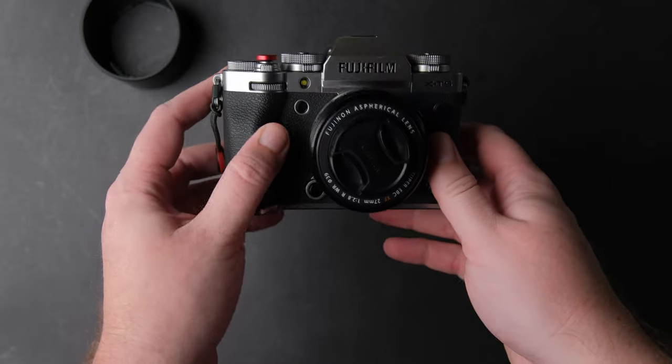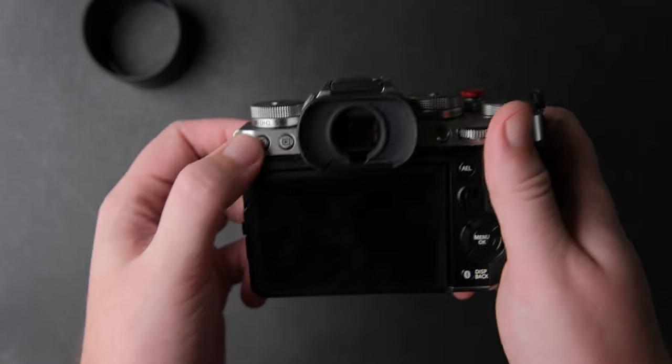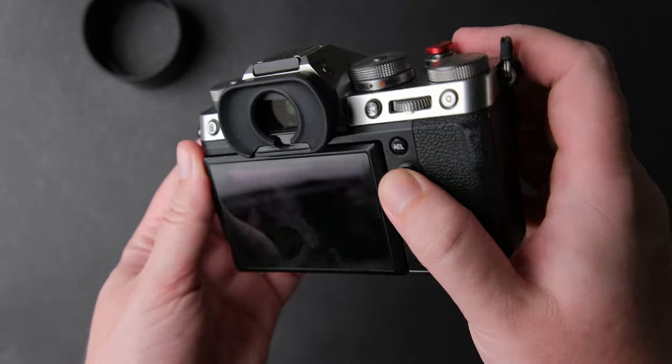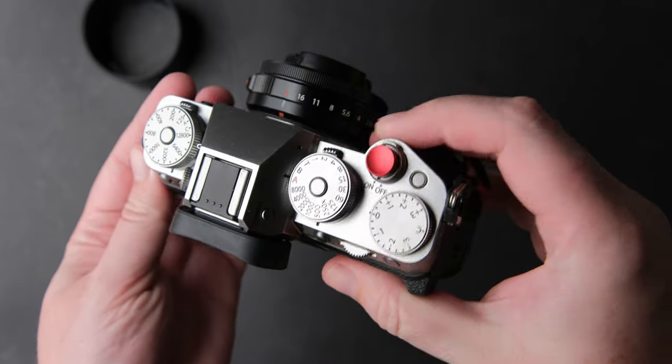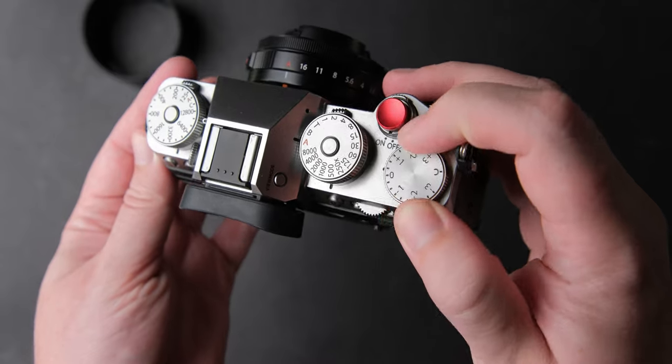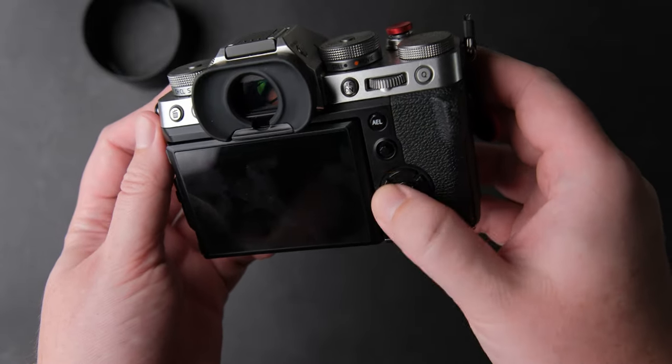I love the button placement on the X-T5 and of course the dials. I got used to using the dials for video and photo and I quite like it. I know not many people like the dials for video but they are not that hard to use.